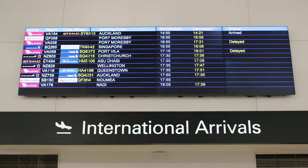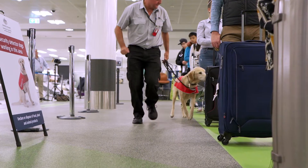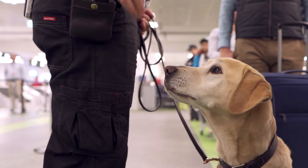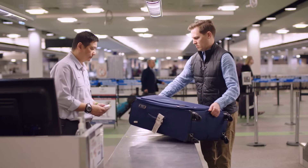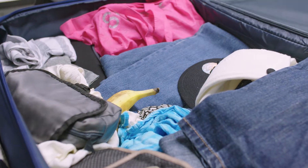At the international airport passenger terminal, our dogs may sit beside a passenger or baggage. This is called a passive response. A correct passive response is given a food reward. Make sure you know what's in your bags, as our labs will sniff out everything from large food items to the smallest of seeds.